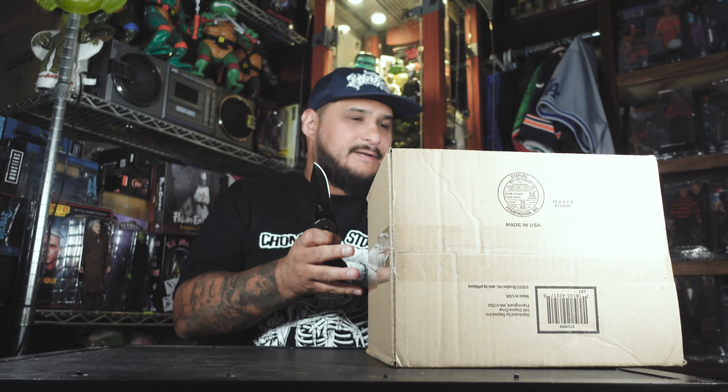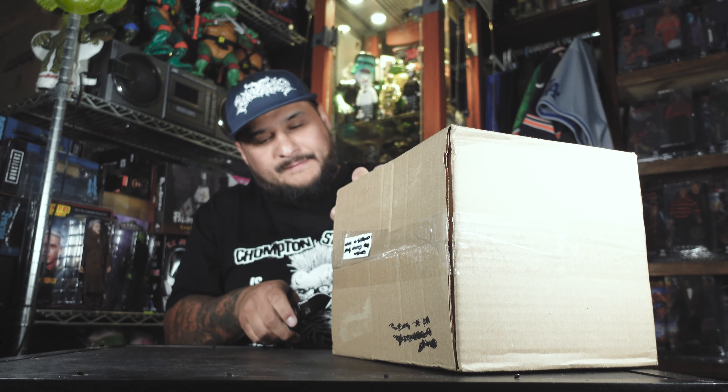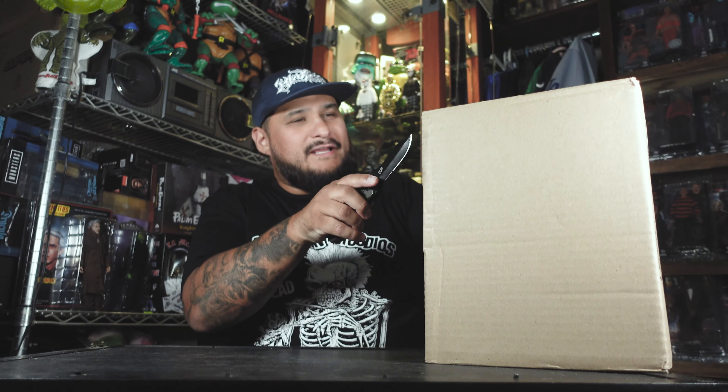Chompton is a supporting maker here from LA. Really cool people. Nice guy. And I love supporting independent toy makers. Especially if they're local — LA Raza. I'm all on it if you're one of those, and Chompton Studios fits right in.